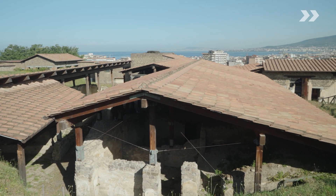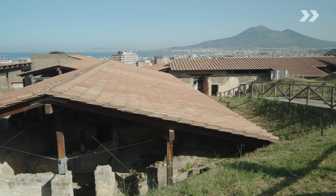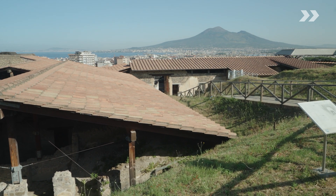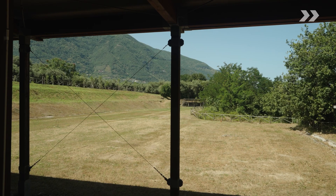We are at the Villa Ariana, an elite Roman villa that was destroyed by the volcanic eruption of Vesuvius in 79 AD. This is the atrium, the core of the house, with decorated rooms all over the place and a peristyle garden about the size of a football field.